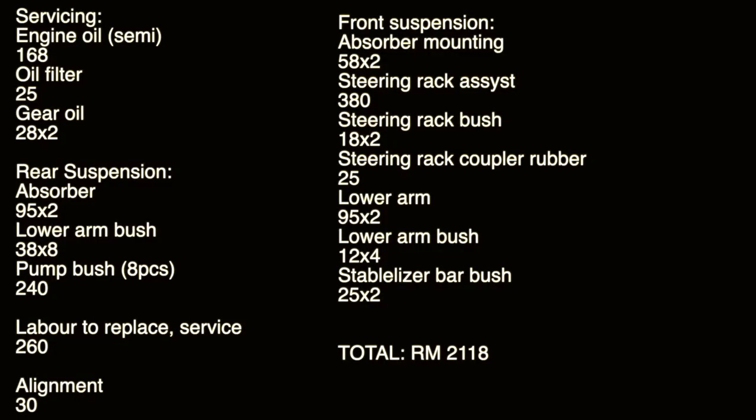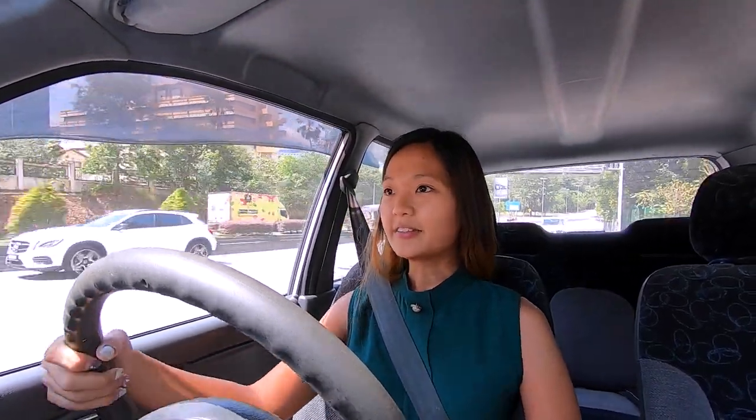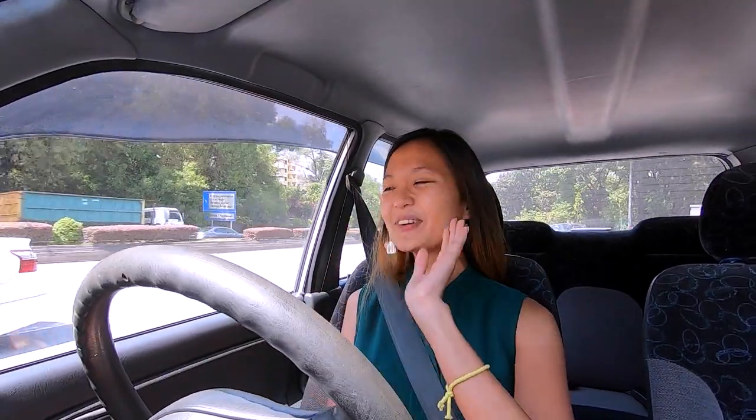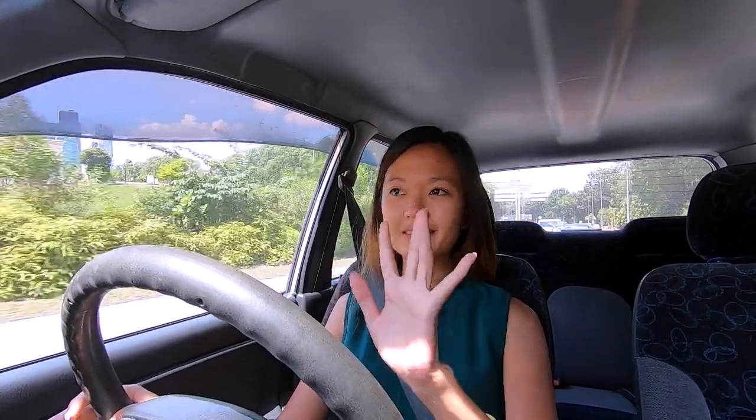When I went for the inspection, I think the total cost to fix everything — I'll list everything down here — it's about 1k plus, so around 2k. I thought, okay, why not? Now I'm downshifting. Sorry, as you can tell, I'm very nervous! But I'm doing okay. I'm not stalling. Except for what the inspection found, everything was okay — about 2k to fix everything up, and I mean everything. Now I'm taking it to get fixed up before taking it to Puspakom because I'm afraid it's going to fail.